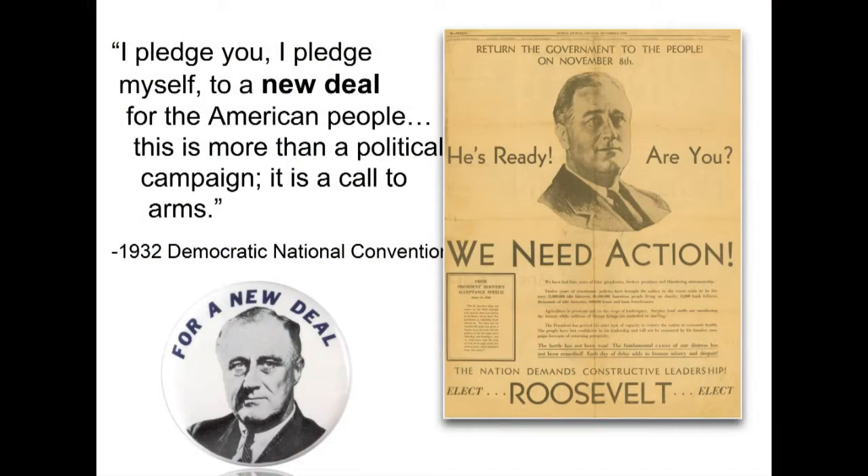As you can see on this button — 'Roosevelt for a New Deal' — the campaign became centered around this promise. Very quickly, within his first 100 days in office, he started implementing relief programs: the Civilian Conservation Corps, the National Recovery Act, the Tennessee Valley Authority, Social Security — things that are still with us today — were all different facets of Roosevelt's very widespread New Deal.